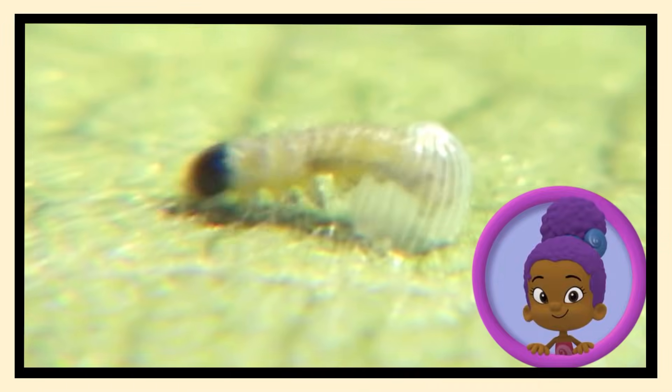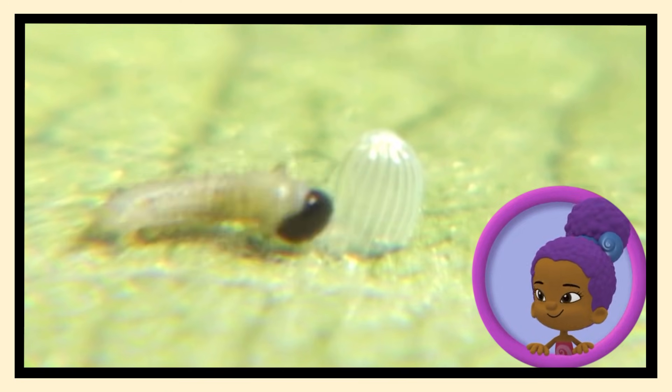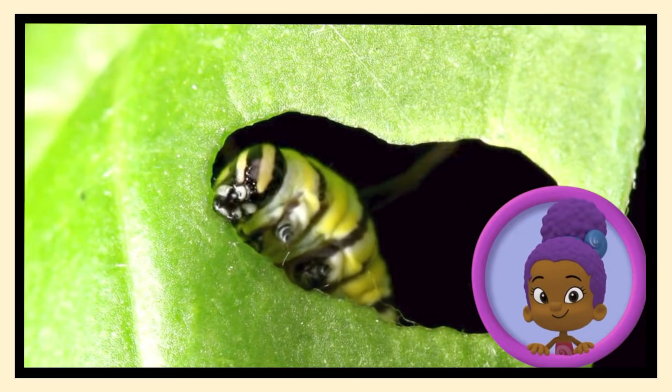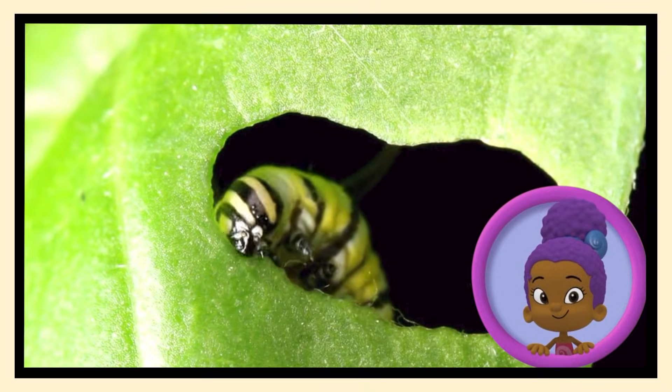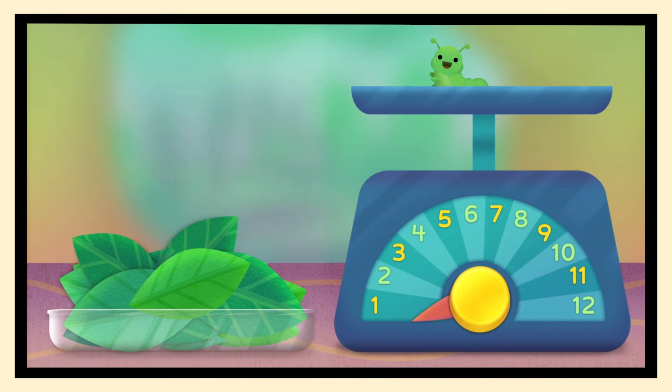But she won't stay that way for long! She needs to grow 10 times bigger before she can be ready for the next step of metamorphosis! Let's help feed the baby larva so she can grow! Let's get this little larva ready for metamorphosis! Drag the leaves to the hungry baby caterpillar until the scale reaches 10!